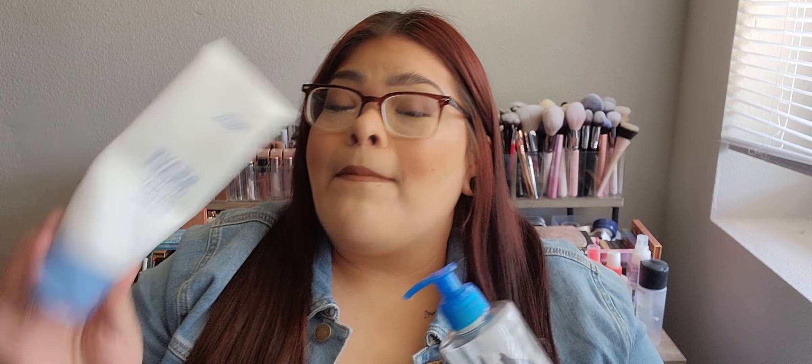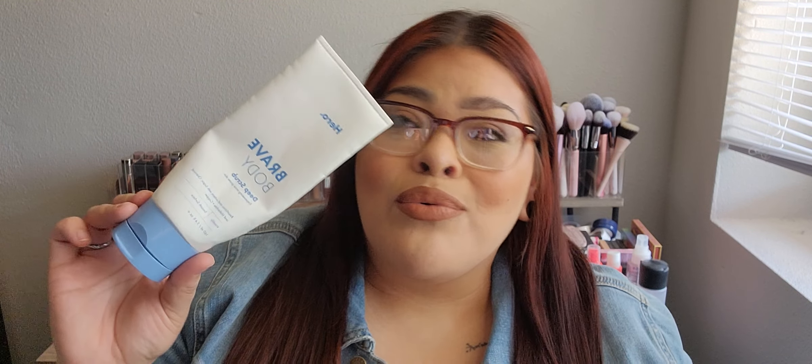This is my second Hero body scrub and I love it. The only thing I wish is that there was more product in here because I go through it so fast. I try to use it sparingly but it is so good — I would highly recommend it.